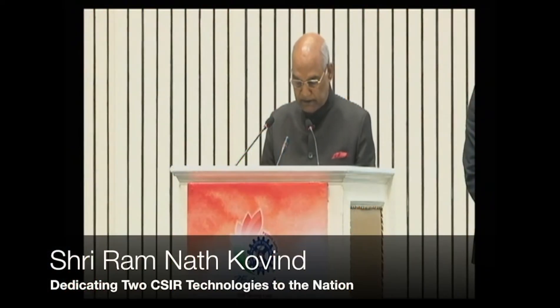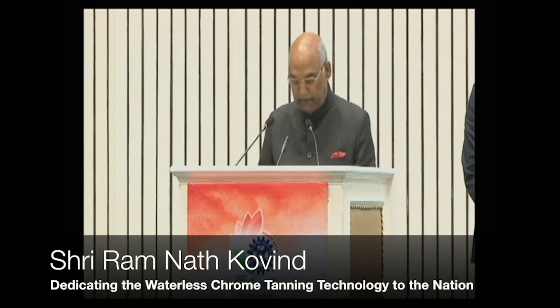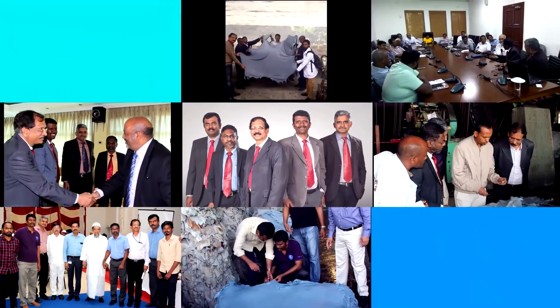The widespread social benefits of the two CSIR technologies being dedicated to the nation today are significant. The first is a handheld milk tester. The second is the waterless chrome tanning technology, which eliminates the use of water in two processes before and after tanning, and also reduces the dissolved solids in waste water during tanning, delivering an obvious environmental impact. CSIR CLRI strives to do better today than yesterday, and forever.